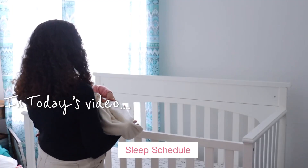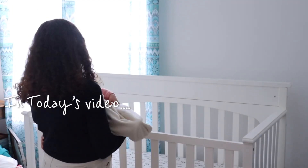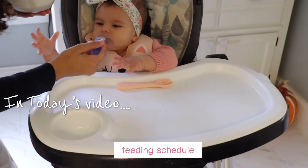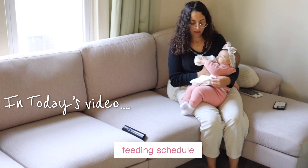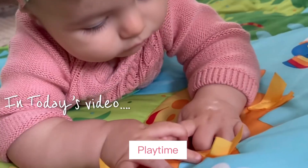Good morning everyone and welcome back to my YouTube channel. Today I am showing you my morning routine with my six month old baby Lily.